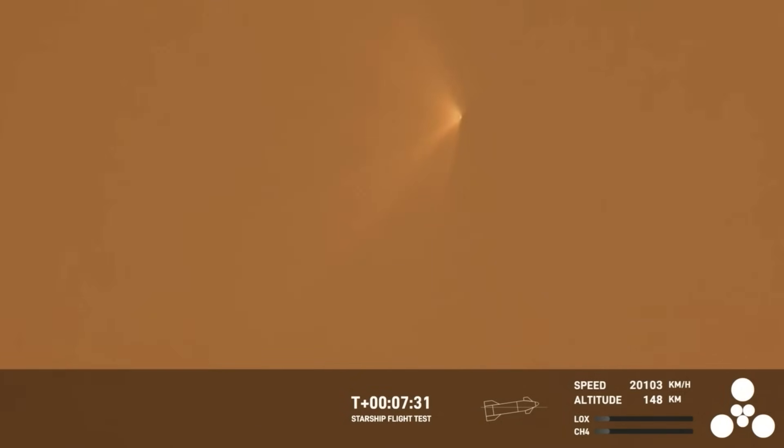Now, if the booster had survived, we would be around the time where it would be getting ready to land and performing its reentry, but it unfortunately did not survive. That being said, that's okay. It survived several seconds after hot staging, so we're going to take that data and improve the hot staging sequence and probably improve the hardware itself for the next flight.